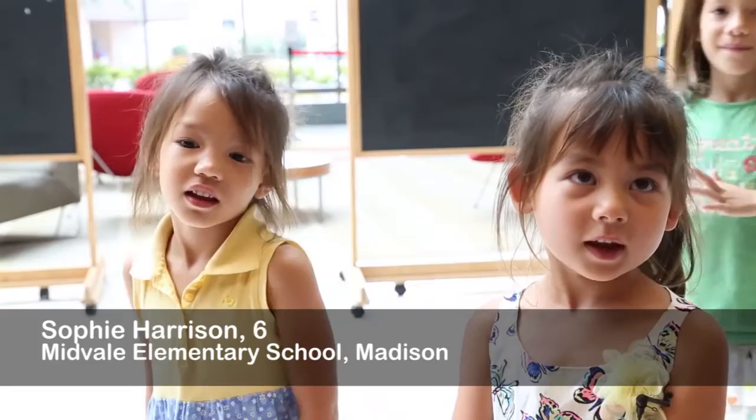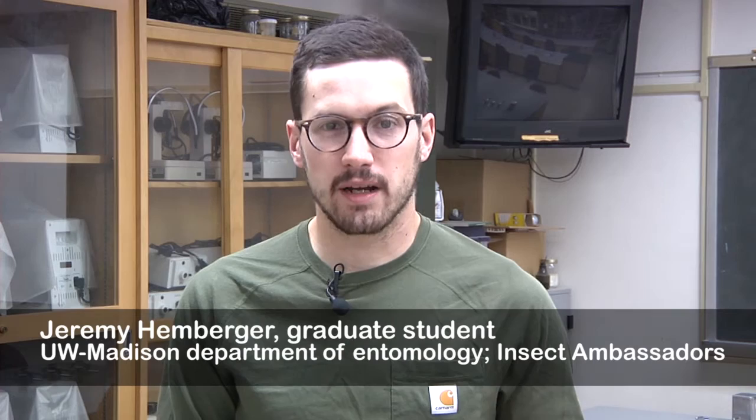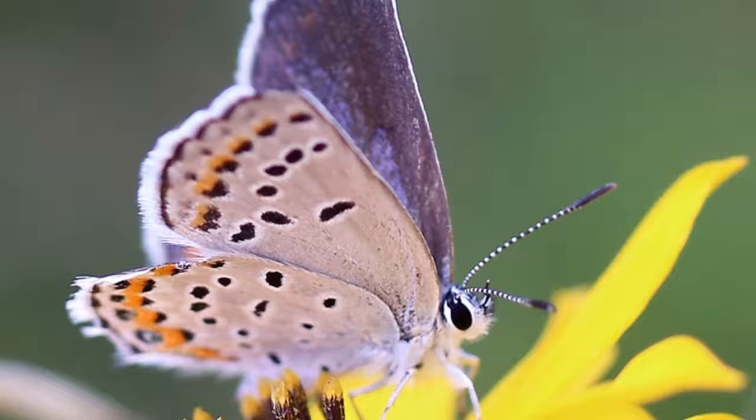Why does the butterfly stay in the cocoon for how many days? My name is Jeremy Hemberger and I am a graduate student with the Department of Entomology here on campus, and I study insects.